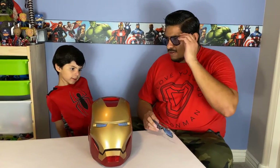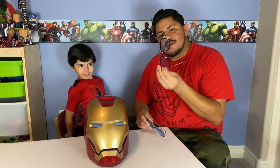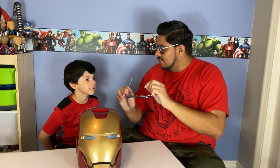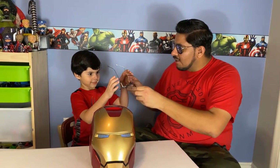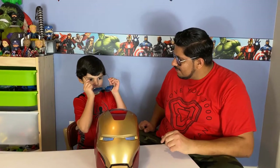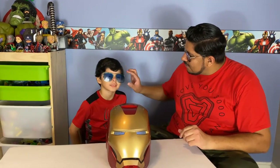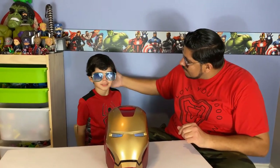These are called EDITH. They're actually for my daughter Morgan Stark, but these are for you. They'll protect you when I'm gone. You can ask her the weather, you can ask her how's outside, you can check the enemies — you can do a lot of things.